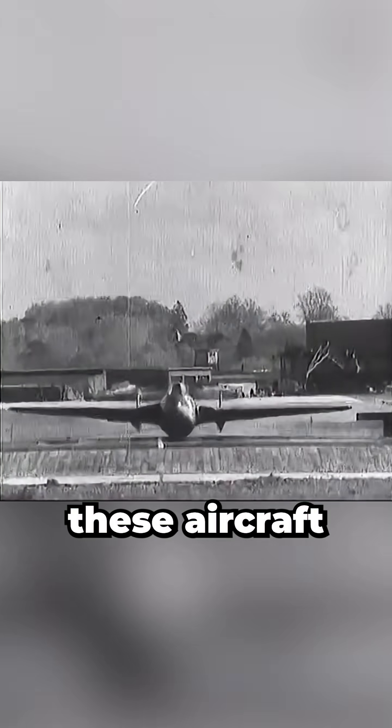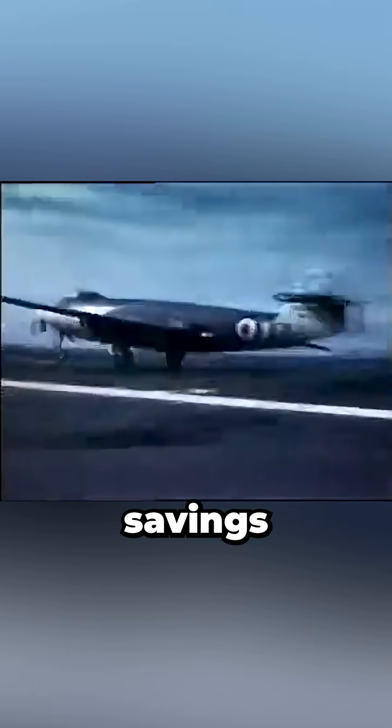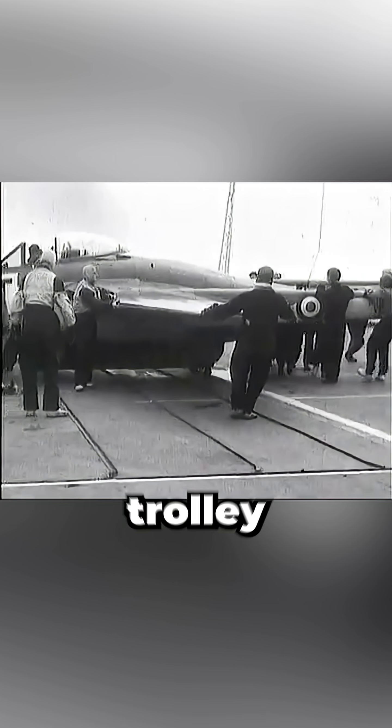But there was a crucial flaw. These aircraft could only operate from rubber decks. Plus, as jets evolved to be bigger, heavier, and more complex, the weight savings became less significant while the tow and trolley operations remained a logistical challenge.